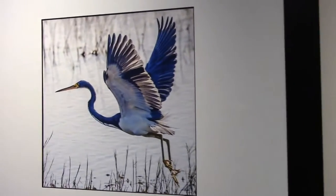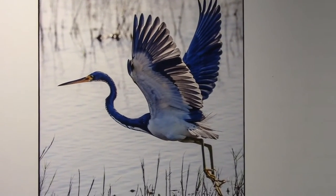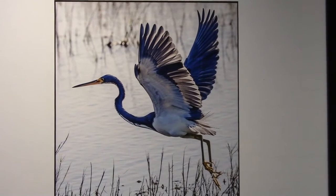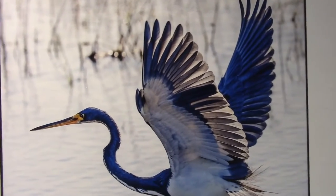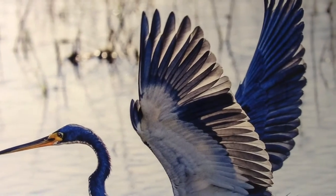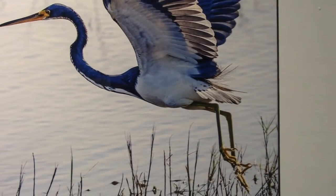Over here to the Tricolored Heron. When he's not flying low over the marshes, as you see him doing here, he stalks his prey. You can see him doing these unusual running motions — he will actually run rapidly through the water as he stalks his prey, sometimes with his wings held high.